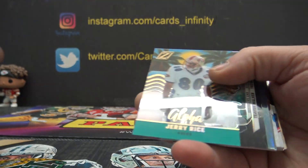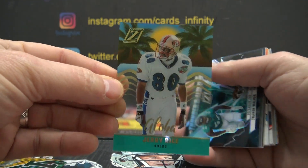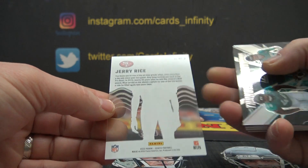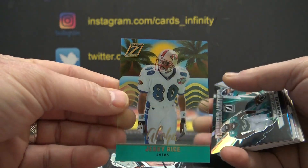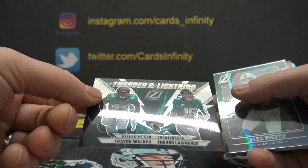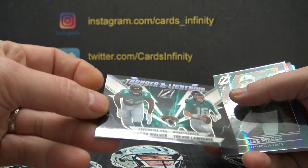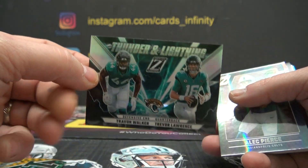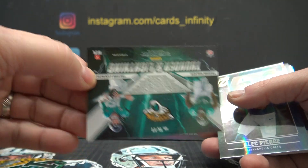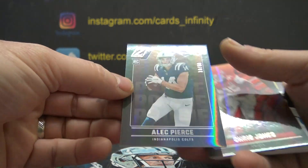Rob D. Jerry Rice, Pro Bowl card — that's kind of neat looking. It's AL-3, Aloha 3. Trevon Walker, Trevor Lawrence, Thunder and Lightning. That's TT, which is 20-0. I'll make sure I don't miss a number here. 19 of 50 — Alec Pierce.